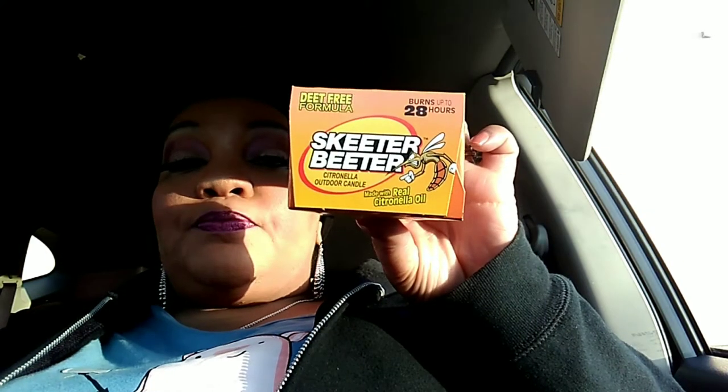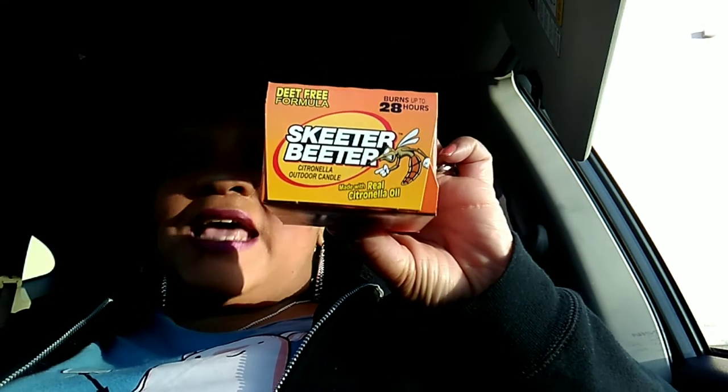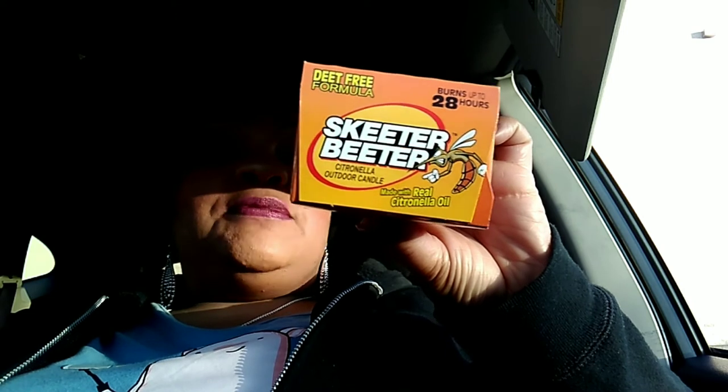I have only seen these at the Dollar Tree on Carmen's Road in Massapequa. Someone online hauled these and said they really do work — I guess they were in a warm climate. We're still waiting for warm weather here in New York. But this is the Skeeter Beaters Citronella Candles, made with real citronella. Burns for 28 hours. I hauled two — this one is the yellow one, and the Dollar Tree Queen loves pink, so I got the pink one too.